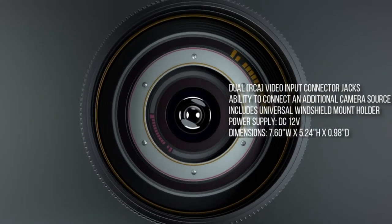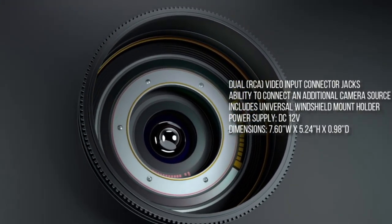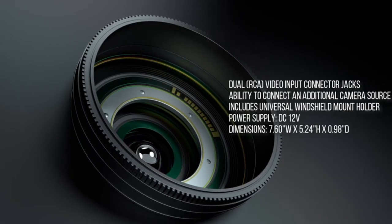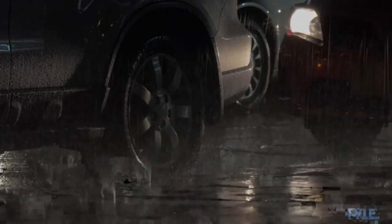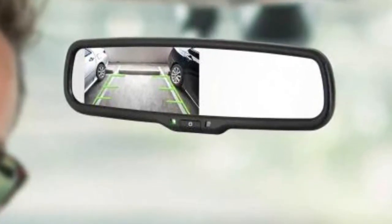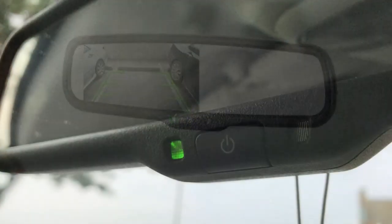This Pile backup camera is designed to work with the mirror rather than replace it. We like how Pile keeps things simple with a low-distraction interface that won't draw your attention while driving. And while its use of a wired camera limits its compatibility with longer trucks and SUVs — though a wireless version is available — the direct connection is perfect for most midsize cars and comes with the benefit of immunity to video interference while reversing.